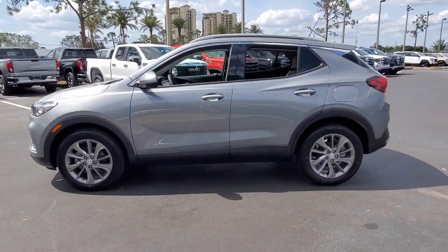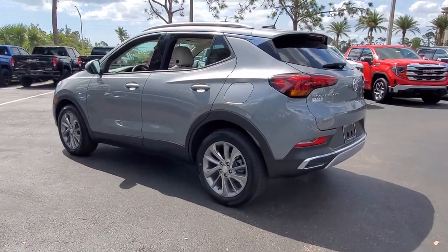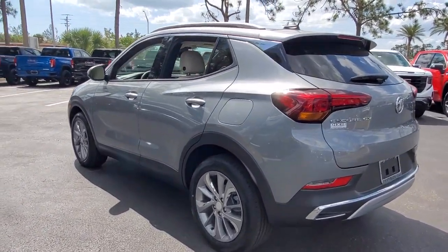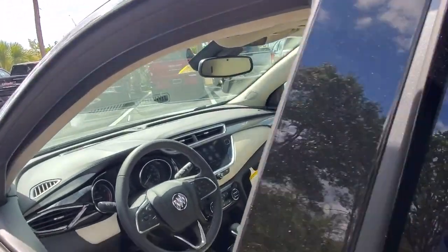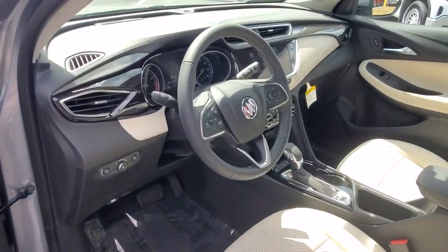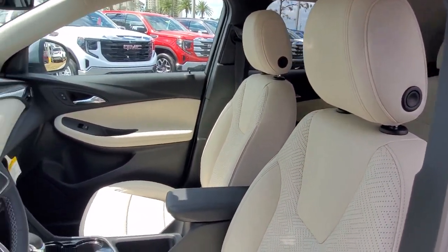These are just some of the great options this vehicle comes with: wireless Apple CarPlay and/or Android Auto, keyless entry, heated driver seat, sun/moonroof, power lift gate, power passenger seat, satellite radio, premium sound system, heated mirrors, fog lamps.